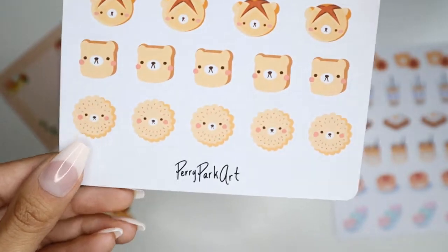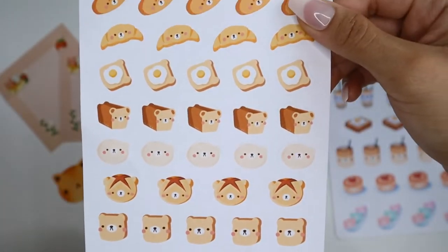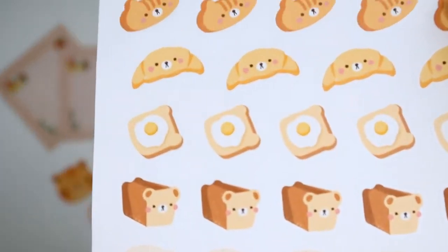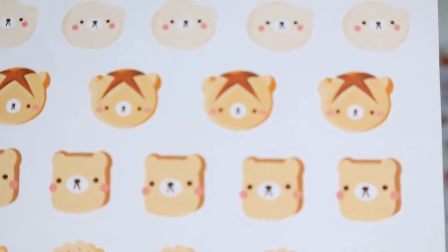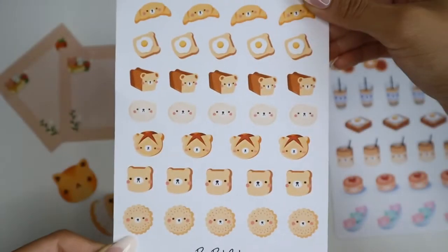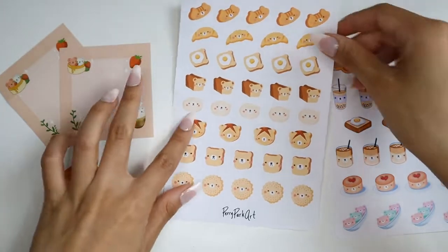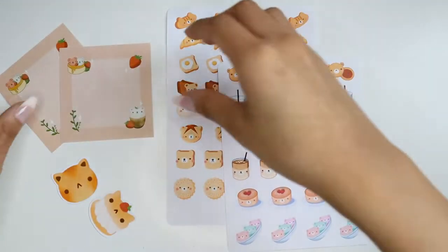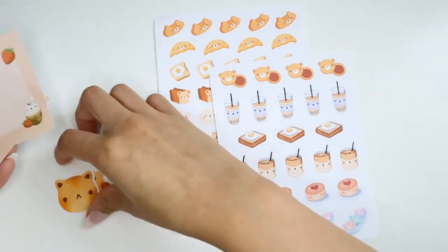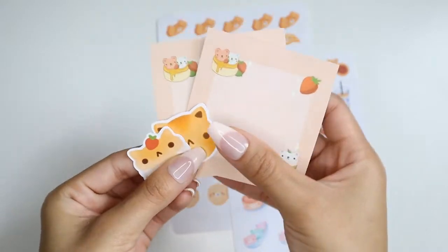The second sticker sheet is the Bread Bear set and it's definitely one of my favorites from the shop. These are exactly what they're titled — bread bears. These last few items were freebies from the shop.